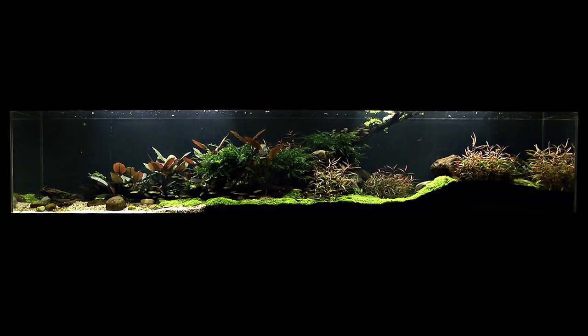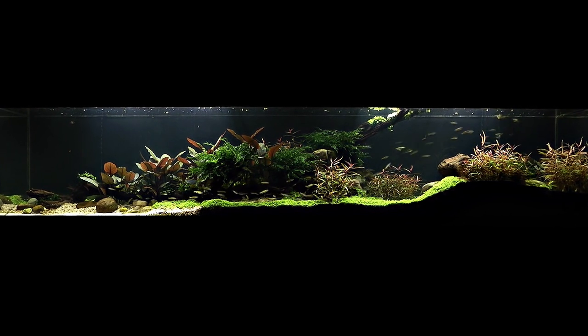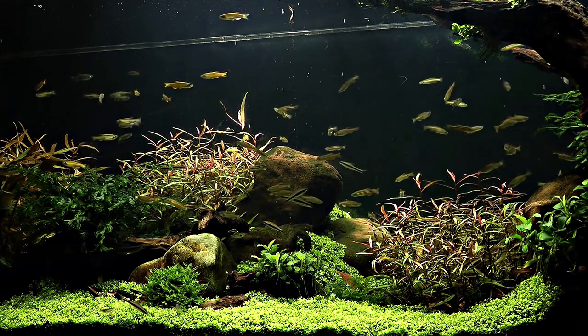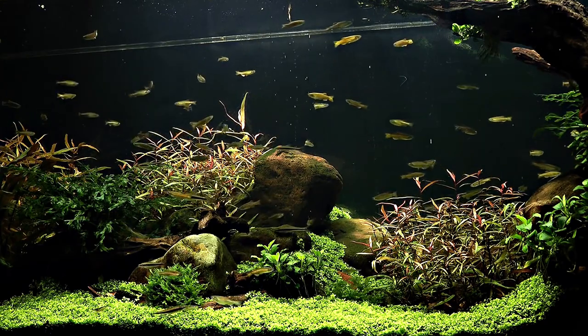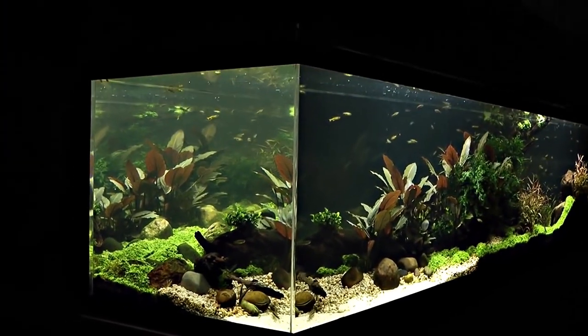Today we are starting a new series: Battle of Aqua Soils. We will compare commercial aqua soil, which is the best nutrient-rich option, alongside garden soil and planting substrate for the best plant growth. In this series, we will compare these soils.